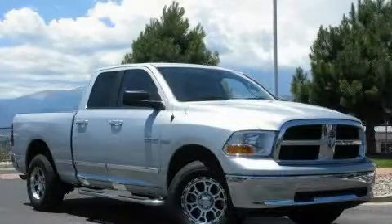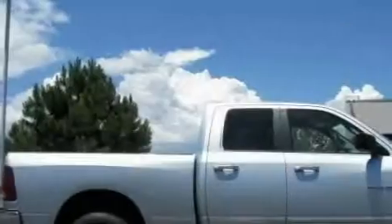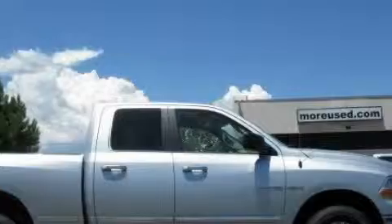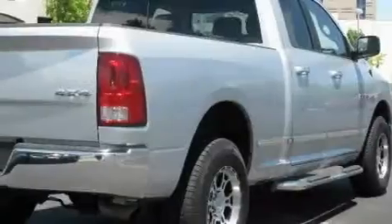This is a 2010 Dodge Ram 1500, made for the job site, the trail, and the town. It features a 5.7 liter 8-cylinder engine, an automatic transmission, and 4-wheel drive.